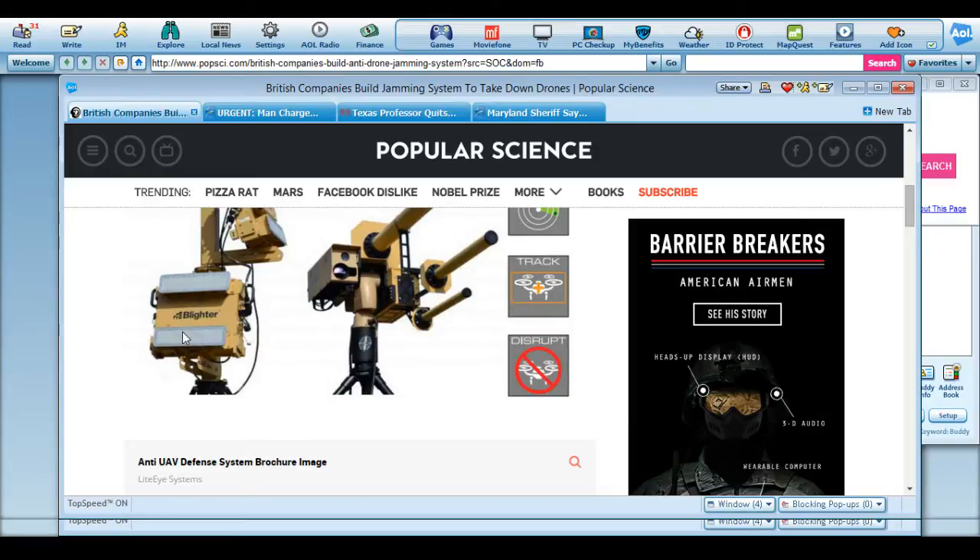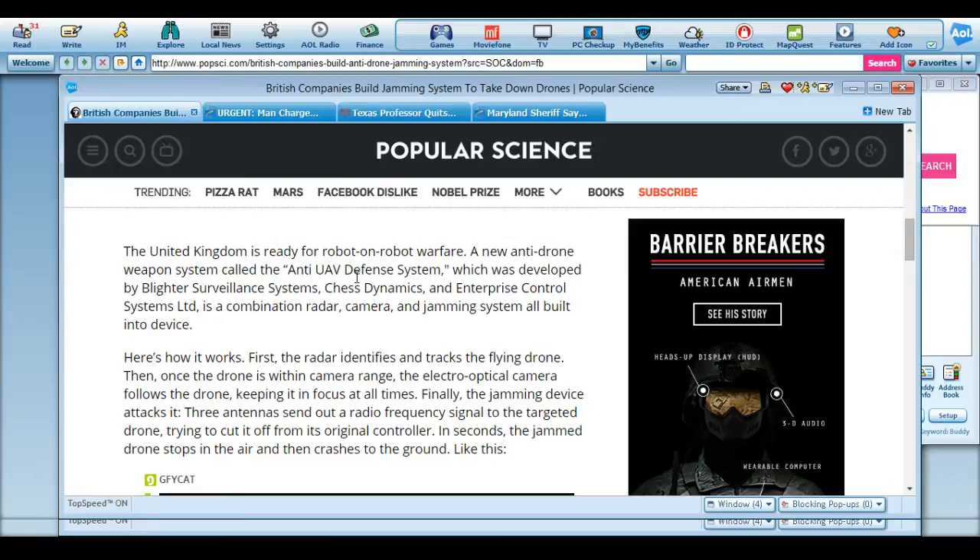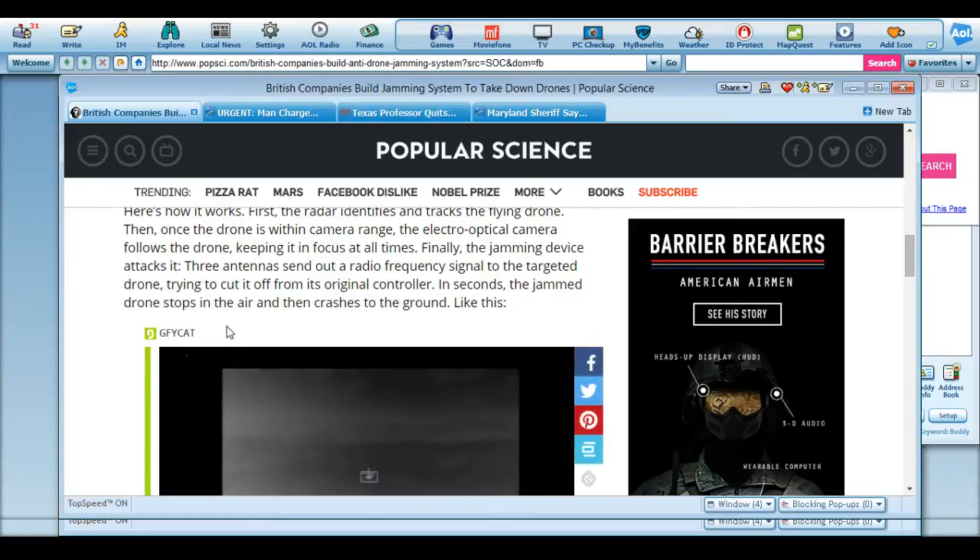This is supposedly the device. The United Kingdom is ready for robot-on-robot warfare. A new anti-drone weapon system called the Anti-UAV Defense System was developed by Blighter Surveillance Systems, Chest Dynamics, and Enterprise Control Systems Limited. It's a combination of radar, camera, and jamming system all built into one device.